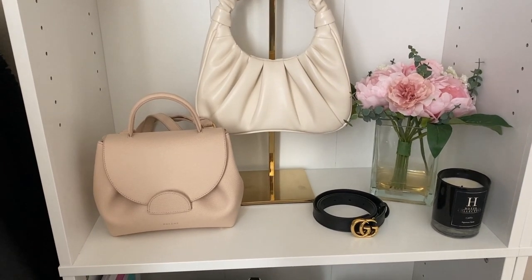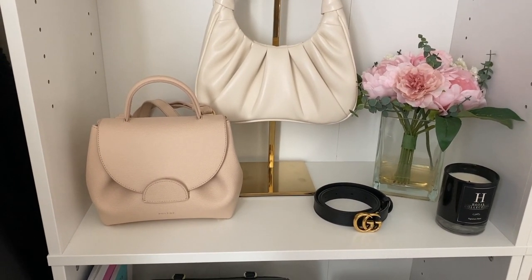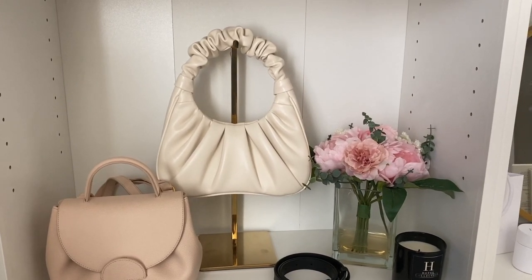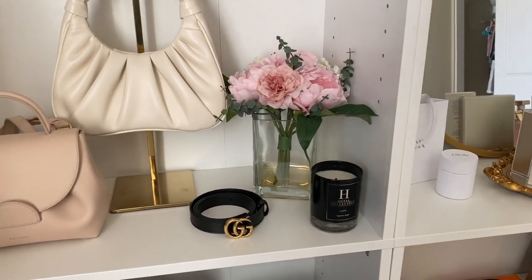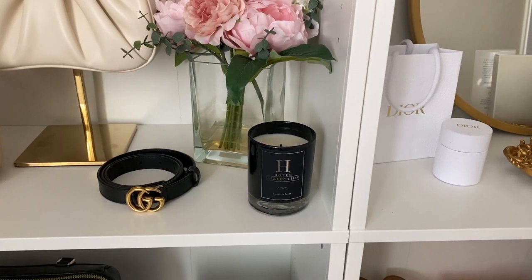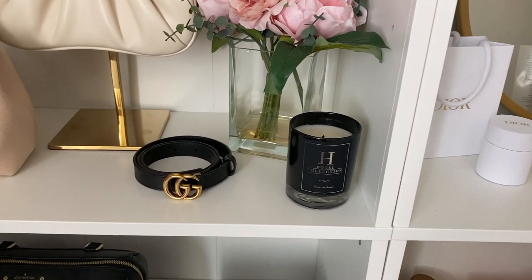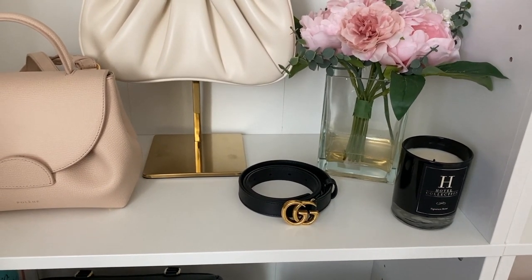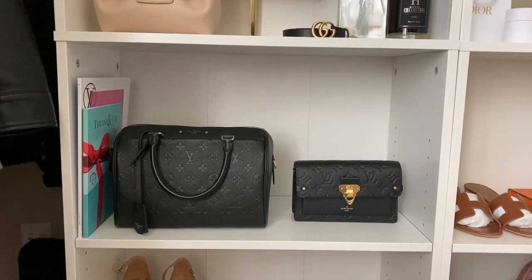Moving on, there's really dirty water inside the fake flowers that I need to change. We have the Polène Numéro Un in the nano mini size — a nude pale pink color that I absolutely love and get so many compliments on. We have the JW Pei Gabby bag on the bag stand, which is really cute even though I don't use it that much. Some flowers, more candles from Hotel Collection than I know what to do with — I did a collab with them a while back and they sent me so many candles I just use them as decor now. Last but not least, my Gucci belt — doesn't really match with anything on this shelf, but I didn't want to put it with the Louis Vuitton bags, so she just sits here.